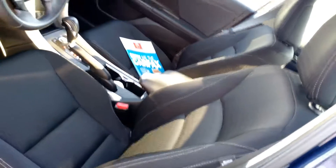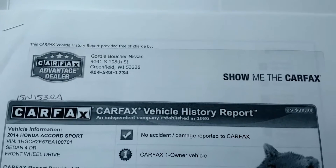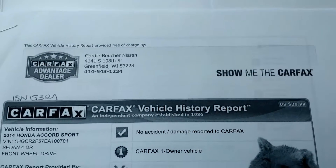Once you take a closer look inside you can see it looks brand new and has a nice black interior. It also does come with a clean Carfax with only one previous owner and no accident damage reported.